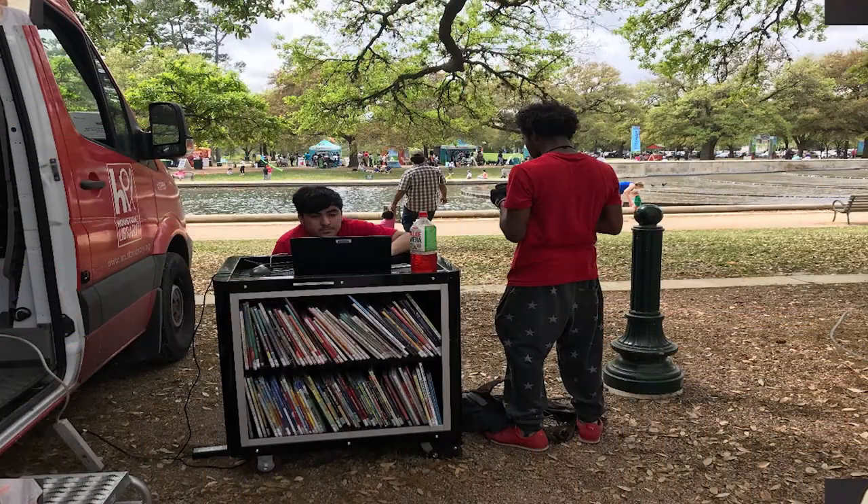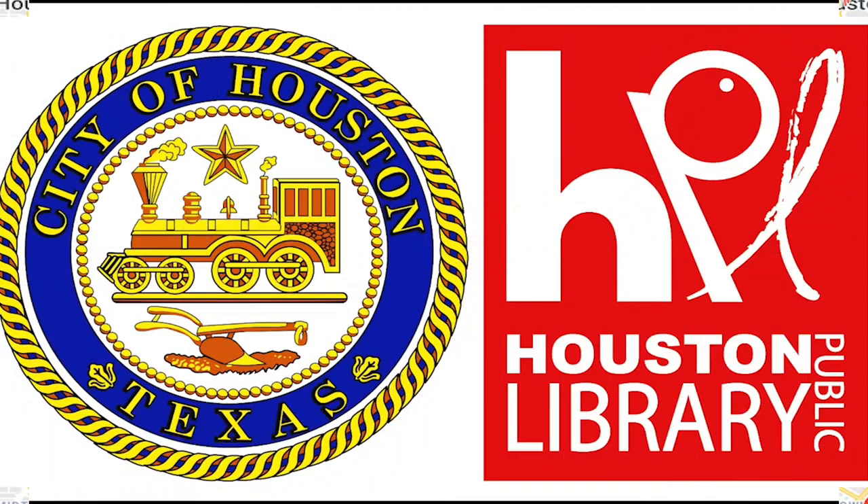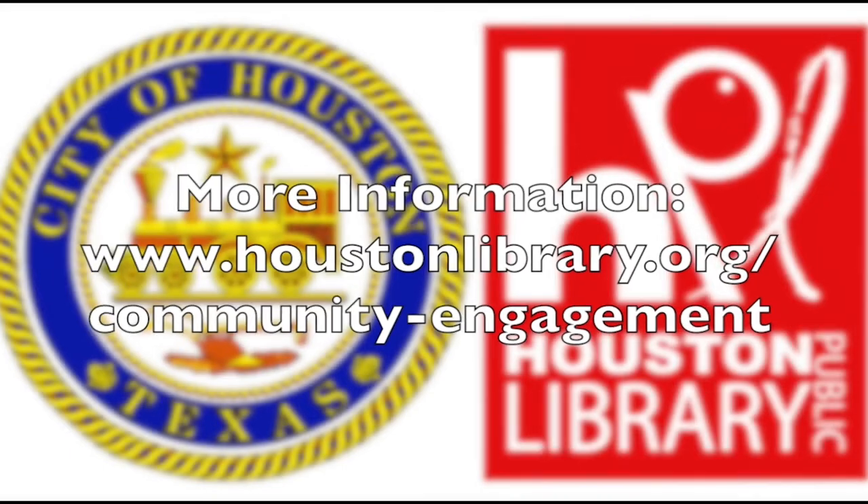And don't worry, you won't have to chase us down to return your book. Simply take it to the nearest Houston Public Library for a safe and easy return. Let the Houston Public Library Community Engagement Team engage you today! We look forward to working with you for the greater good of the community!